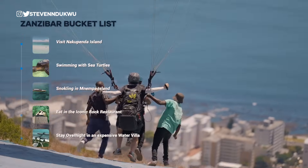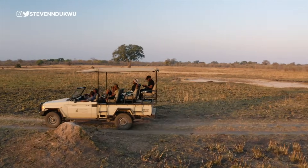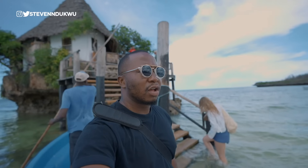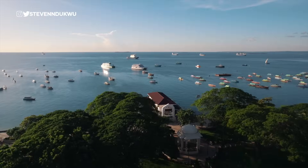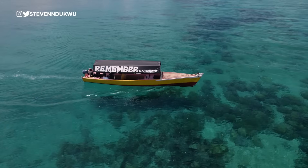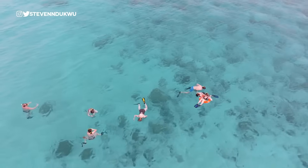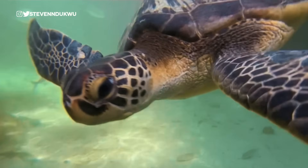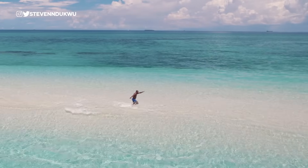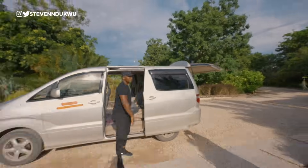Everyone has that bucket list — a set of activities you've always wanted to do, whether it be facing your fears, going on a wild adventure, or just traveling solo. For me, I decided to visit 10 new countries this year. Zanzibar has always been that bucket list destination for me, but I always postponed my visit because of my fear of water-related activities. Being that it's the blue water capital of Africa, I spent six months learning and practicing how to swim.